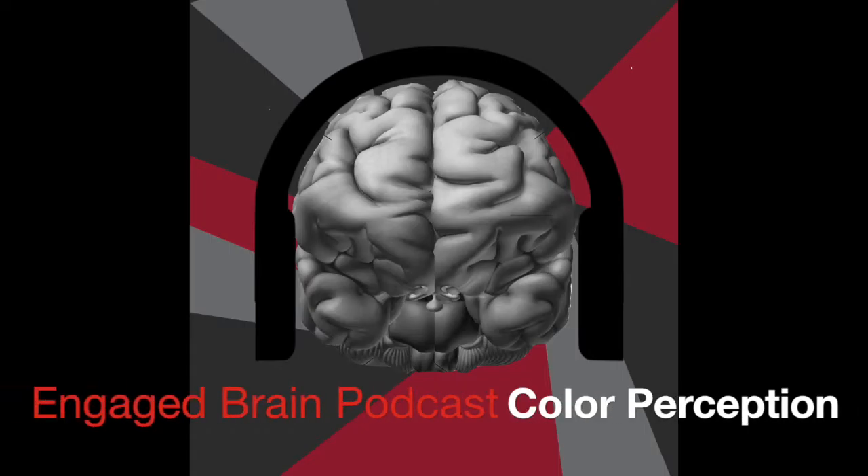Hello and welcome to the Engage Brain Podcast. Today's episode is sponsored by Color Tinted Glasses. Are you colorblind? How do you know? Search for the Ishihara Color Test Plates right now, and then come back.